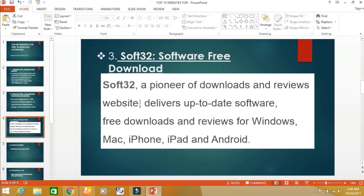The third website is soft32.com. From this website, you can download different softwares for laptop, iPhone, iPad, and Android.